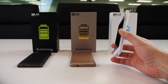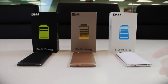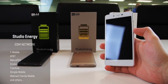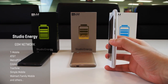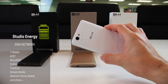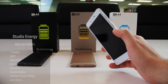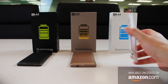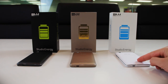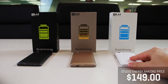Looking for an unlocked, stylish, long-lasting battery smartphone without a contract? The Studio Energy is the answer. It's compatible with high-speed 4G HSPA Plus across all GSM networks in the US, supporting T-Mobile, AT&T, MetroPCS, Cricket, TracFone, Simple Mobile, and many others. Available right now unlocked on Amazon.com, shipping in three beautiful colors — Ceramic White, Midnight Black, and Luxury Gold — for just $149.